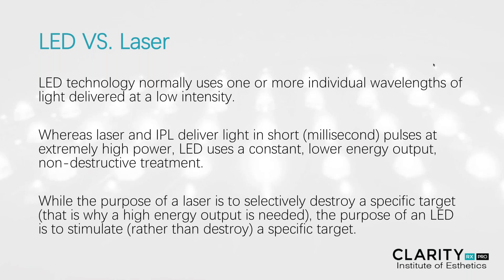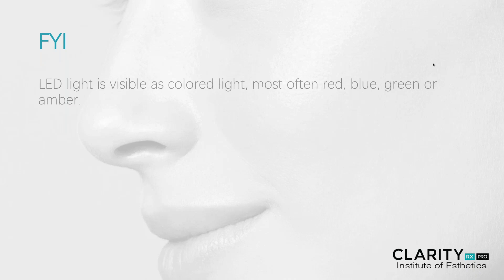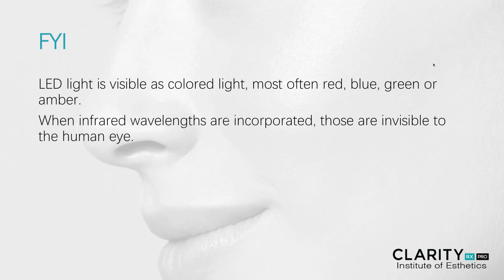In essence, there is no collateral damage done to the skin's tissue with LED light therapy. LED is a very visible, colored light, most often and most popular in red, blue, green, and amber. When these infrared wavelengths are incorporated, those are invisible to the human eye. So LED can be seen, where infrared lights cannot be seen.